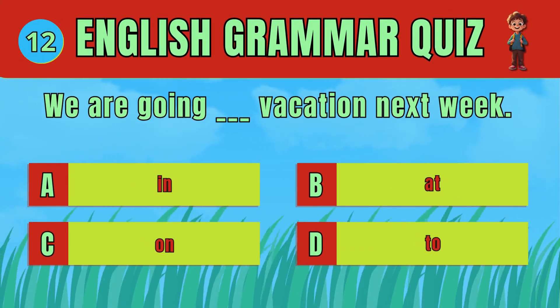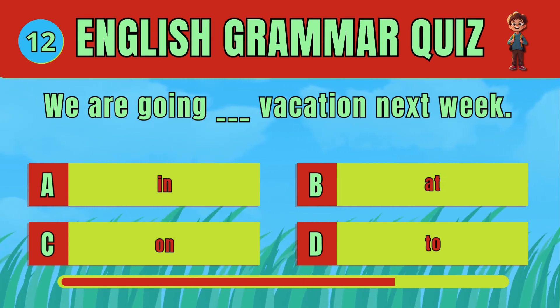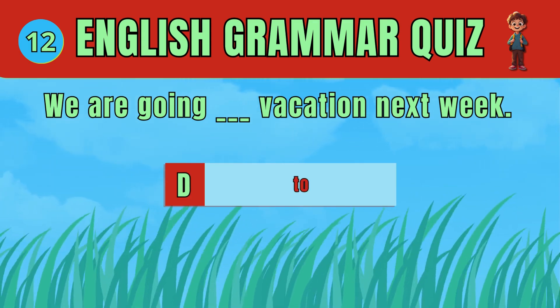Choose the correct preposition to indicate a future activity. The answer is D. We are going to vacation next week.